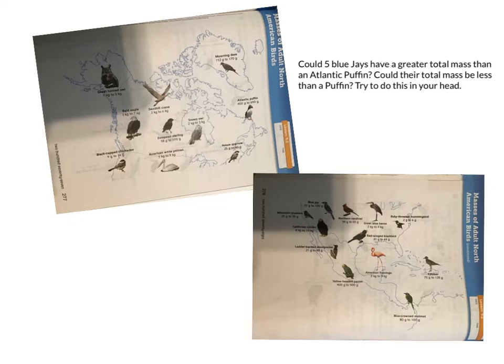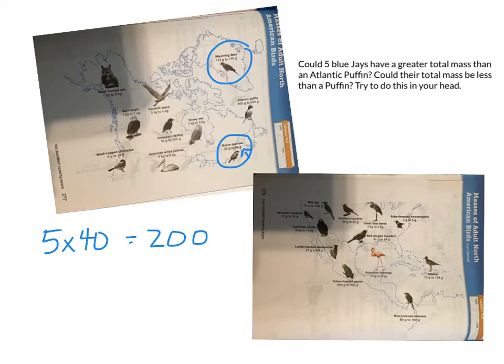Sparrows can be 25 to 40 grams and a morning dove can be 112 to 170 grams. So if I have five house sparrows, they could be as much as five times 40, because that's the biggest end. Five times 40 is 200, because five times four is 20, and I just need one more zero. And 200 would indeed be bigger than a morning dove.